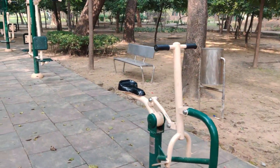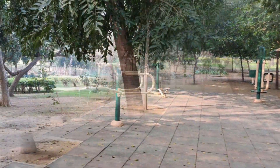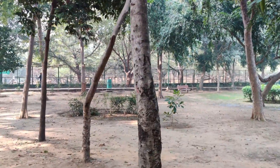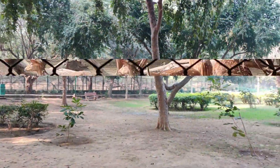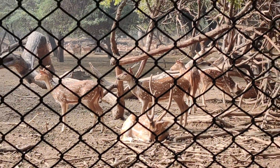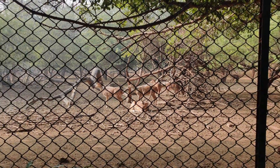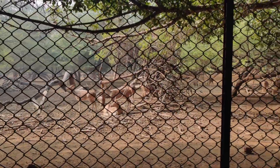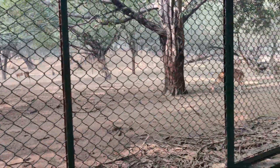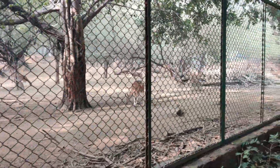On the left side you will find a net enclosure where there are deer. You can zoom in to look at the deer. We are looking at them — enjoy the view!